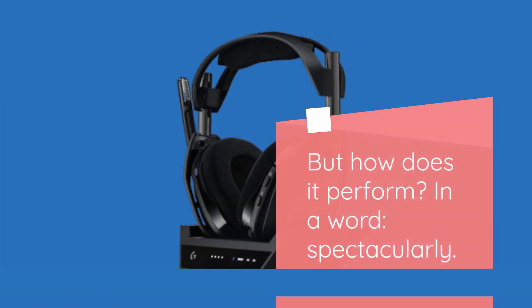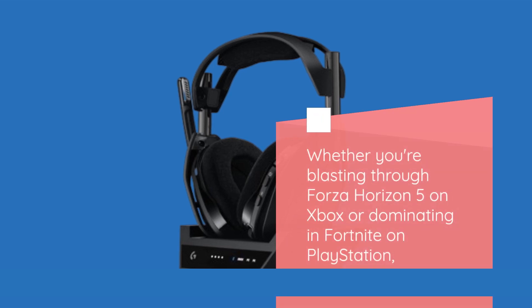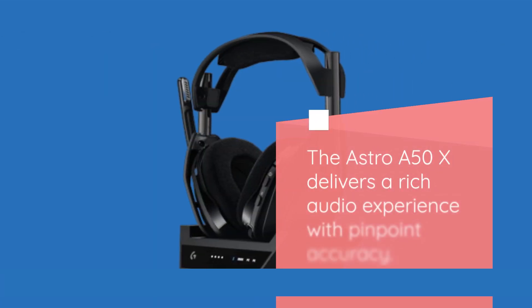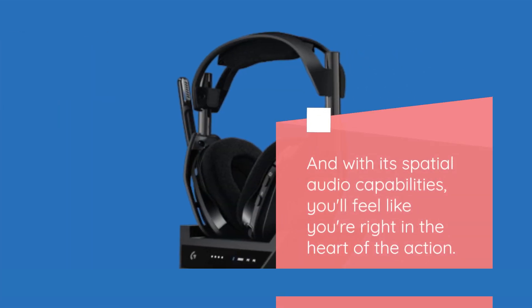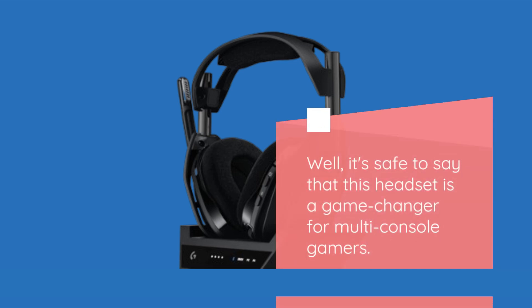But how does it perform? In a word: spectacularly. Whether you're blasting through Forza Horizon 5 on Xbox or dominating in Fortnite on PlayStation, the Astro A50X delivers a rich audio experience with pinpoint accuracy. And with its spatial audio capabilities, you'll feel like you're right in the heart of the action.